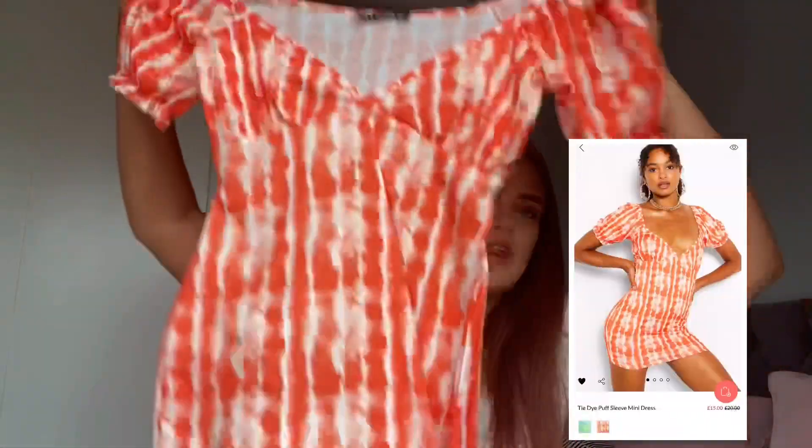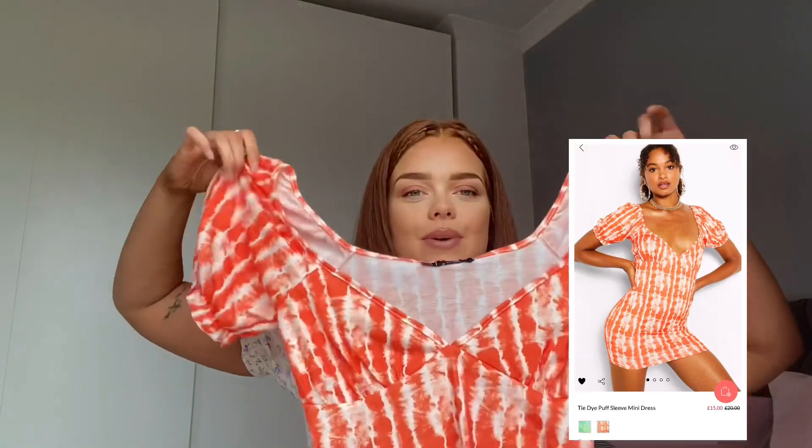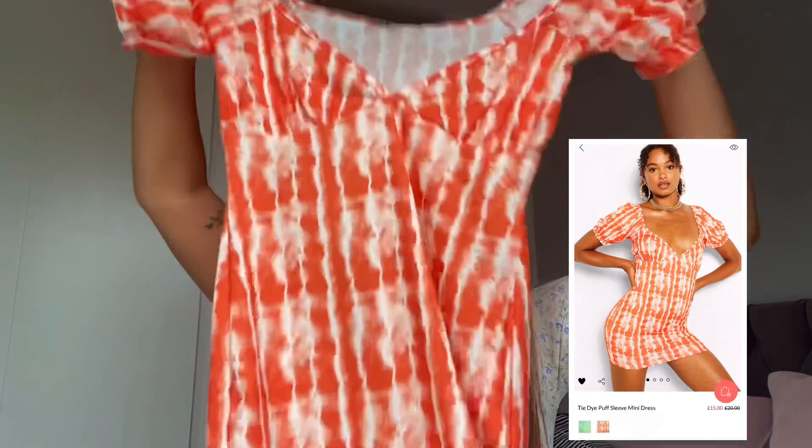I got this dress which is so cute — it really caught my eye. I thought it might clash with my hair color but then I thought no, of course it won't. The only thing is it's really short, so I'm going to keep it and cut it into a top.